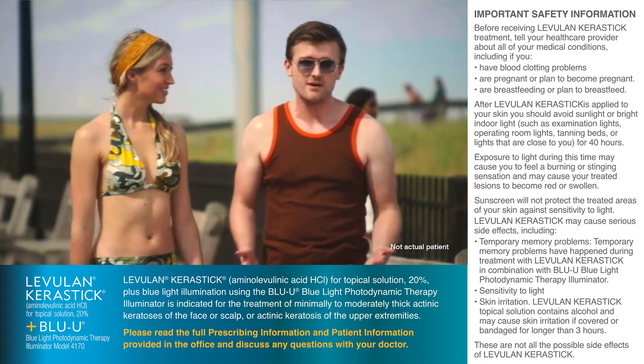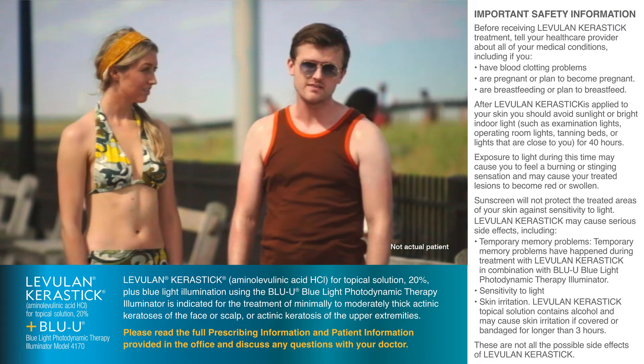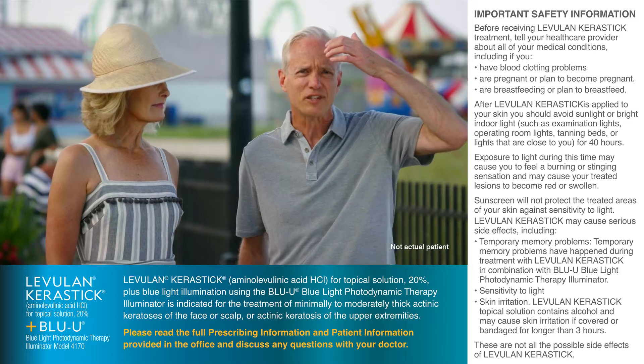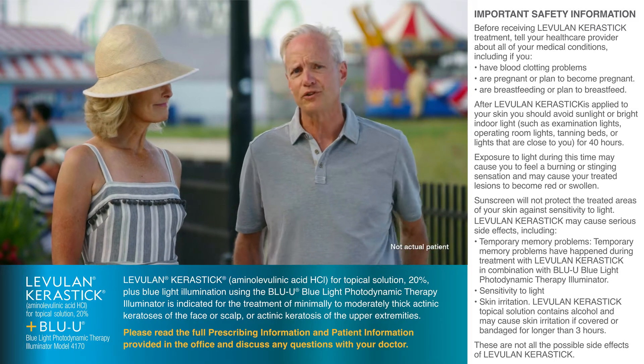I wish I had known that 40 years from now, this fun in the sun would lead to not-so-fun minimally to moderately thick actinic keratosis, AK. It's a type of crusty, scaly sunspot that's developed after years of sun damage due to UV light, which could turn into cancer.